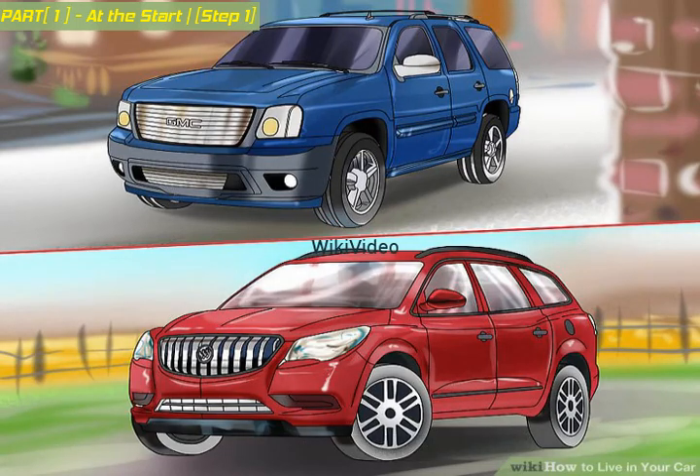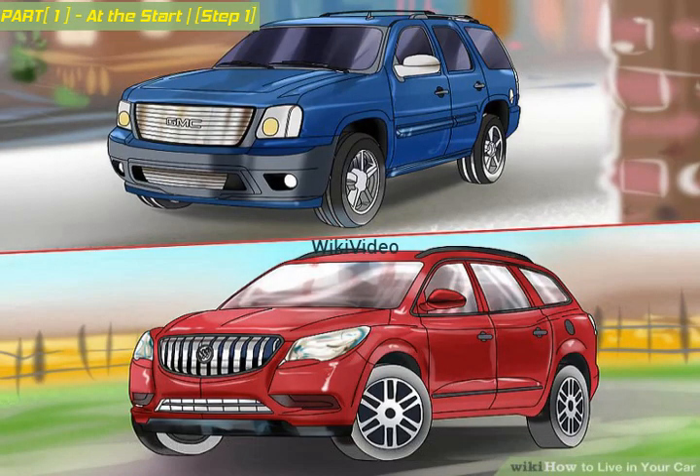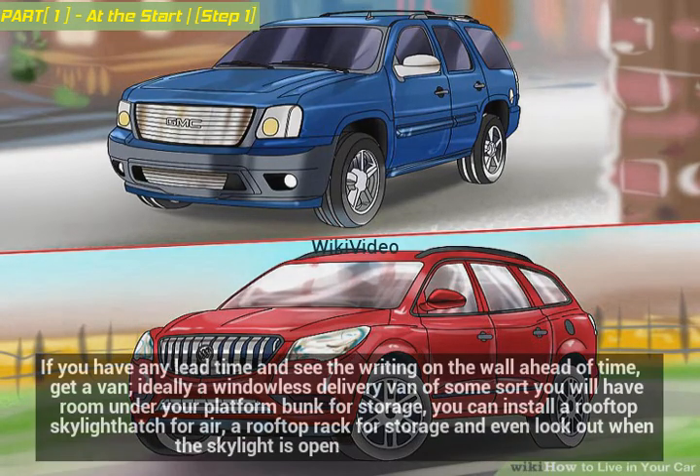Find a suitable car — you can only live in your car successfully if your car works. If you have any lead time and see the writing on the wall ahead of time, get a van, ideally a windowless delivery van of some sort. You will have room under your platform bunk for storage, and you can install a rooftop skylight hatch for air, a rooftop rack for storage, and even look out when the skylight is open.